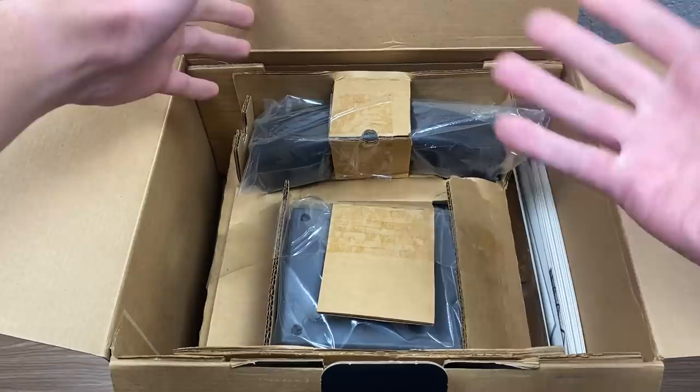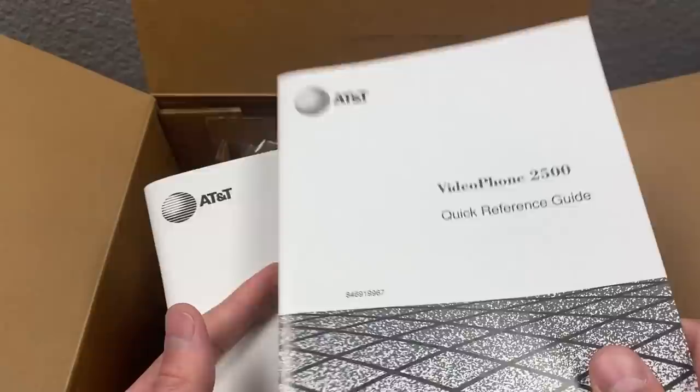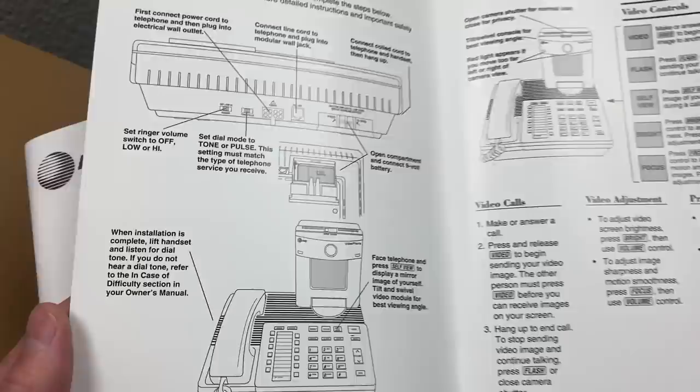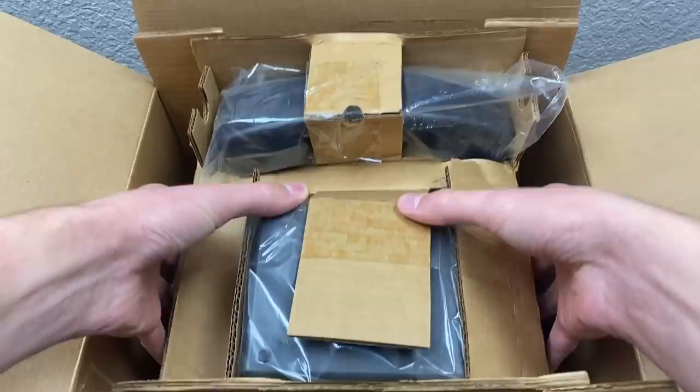We've got these things here — this is the handset, it's in a plastic bag and it looks to be new. We're going to go ahead and take out the documentation. Here is the Videophone 2500 owner's manual, and here is a quick reference guide that was just tucked inside. This gives you some brief information about it and how to install it. On the back, we've got telephone operation, which tells you how to make a phone call, use speakerphone, adjust the volume — all that good stuff.